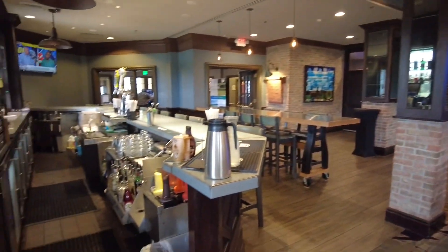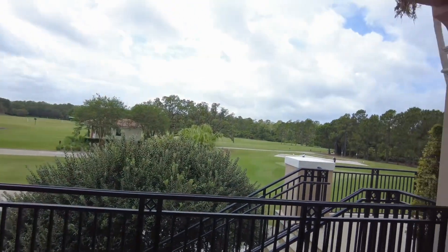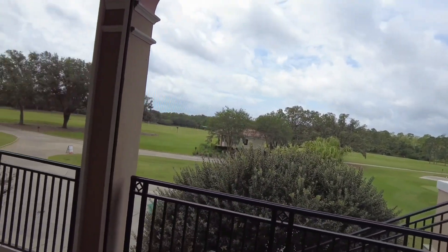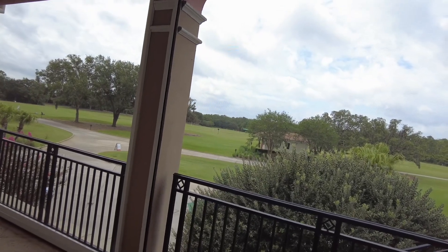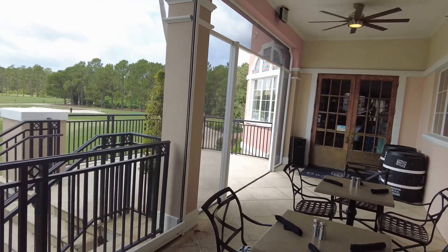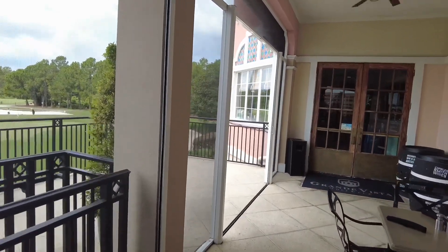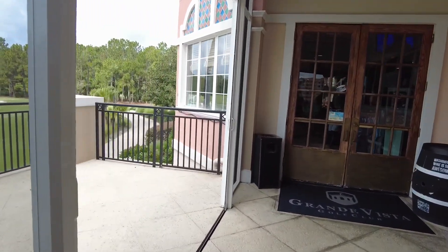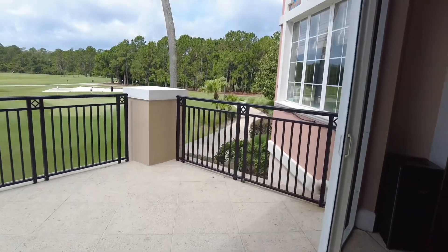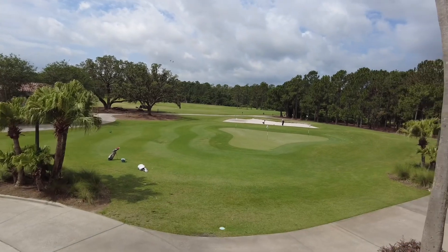This is the restaurant - breakfast ends at 11. They have outdoor seating that faces the golf course and there are people golfing back there. It doesn't look screened but it actually is screened, so you don't have to worry about bugs. The doors are open right now but at night especially they slide them closed because mosquitoes love to come out.